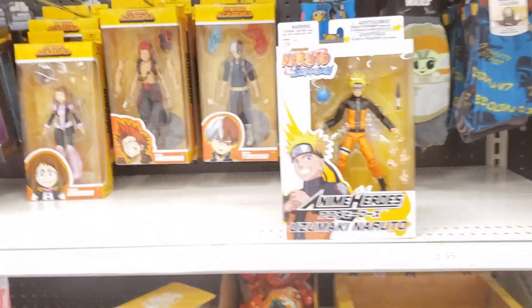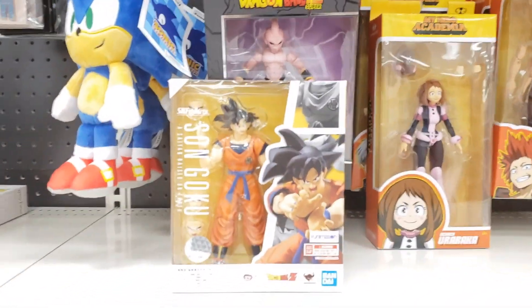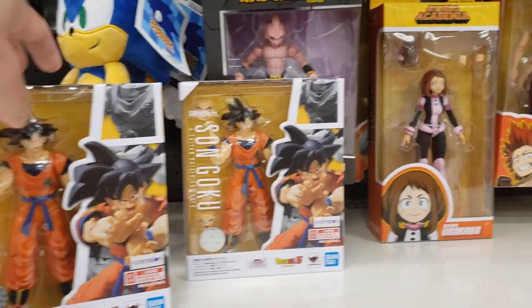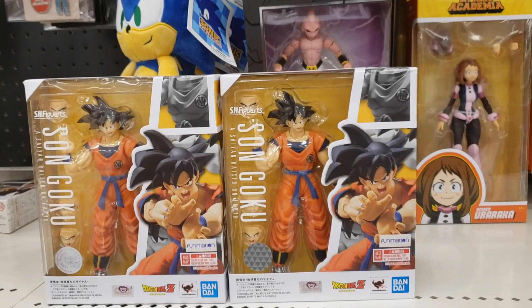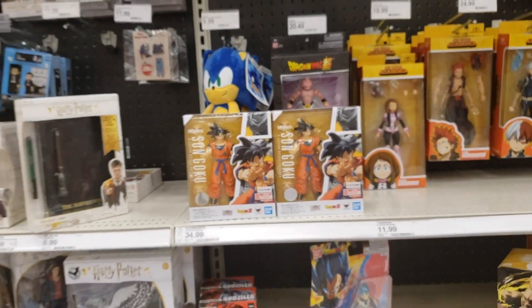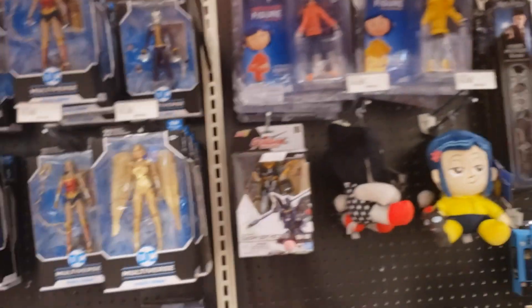They have the Naruto and My Hero right there. Also Bandai SH Figure Arts has implemented Goku — we do have SH Figure Arts now at Target, which is pretty cool. I am interested in what SH Figure Arts is going to be coming out in the future at Target. Get a whole bunch of that line coming through now.